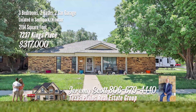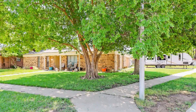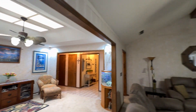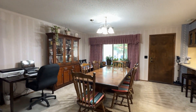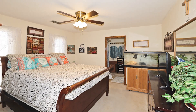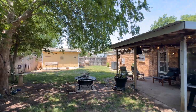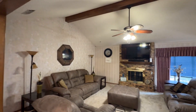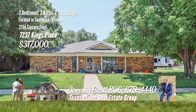Discover your dream home in Windsor. This stunning three-bedroom, two-bathroom residence on a spacious corner lot features two master suites, including a main master with a wheelchair accessible shower. Enjoy two large living areas with the main area boasting a cozy fireplace and a seamless connection to the elegant dining space. The kitchen is the place to cook up your favorite meals. Ample storage and generous walk-in closets ensure an organized lifestyle. Surrounded by mature trees, this home offers privacy and a serene outdoor setting. This Windsor gem won't last long. Call Jeremy Scott with the Texas Plains Real Estate Group with Keller Williams Realty at 806-679-4440.